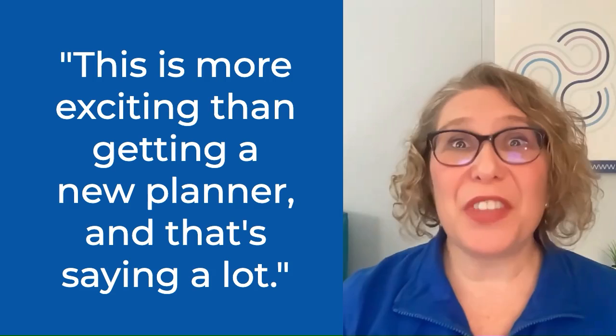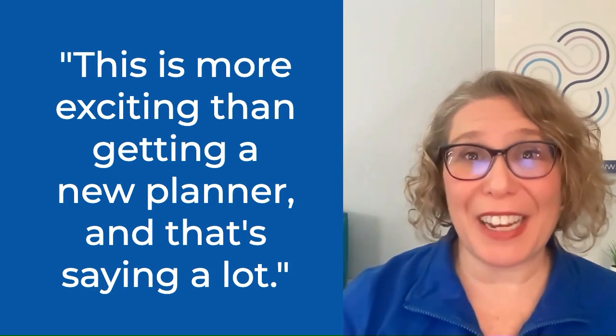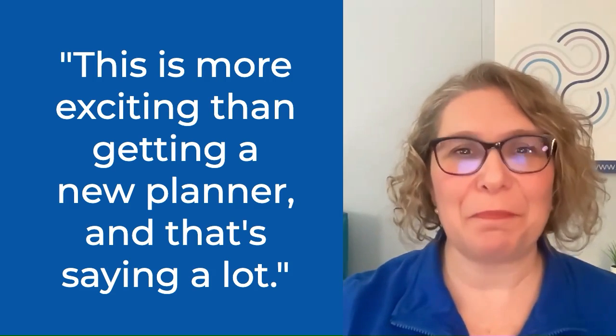On January 1st, I had a VIP session with a client to help her refresh her Google Workspace for the coming year. After five hours of questions and answers, explanations of helpful features and tips inside of Gmail, calendars, and tasks, Susan said, 'This is more exciting than getting a new planner, and that's saying a lot.' Stay to the end of this video so you get a better idea of all the things that Google Workspace can do for you. If you learn to use Google Workspace well, you might not even need a new planner either.